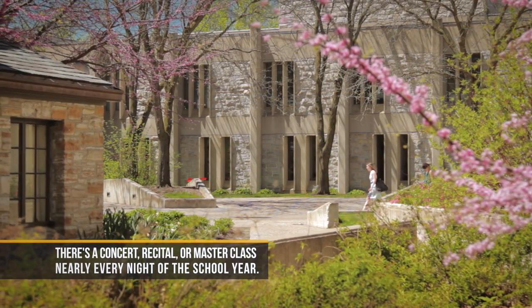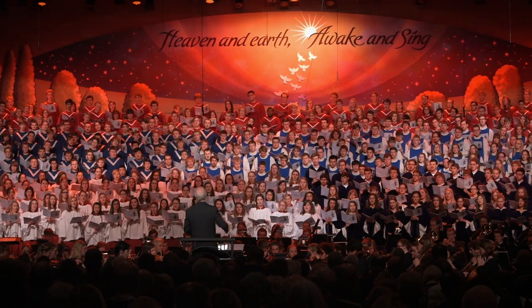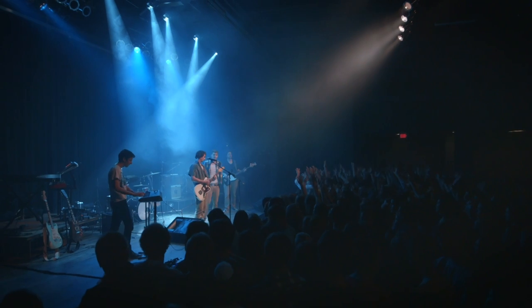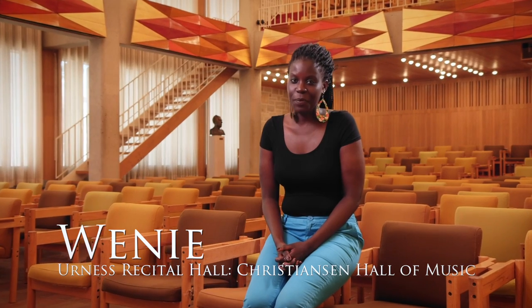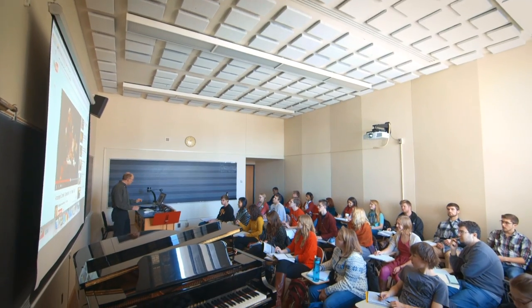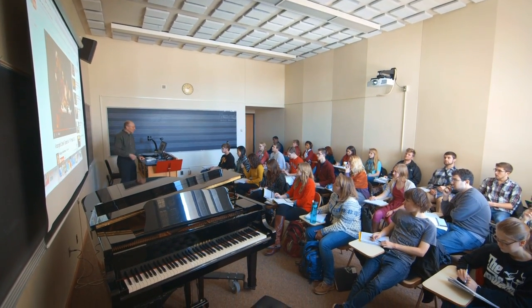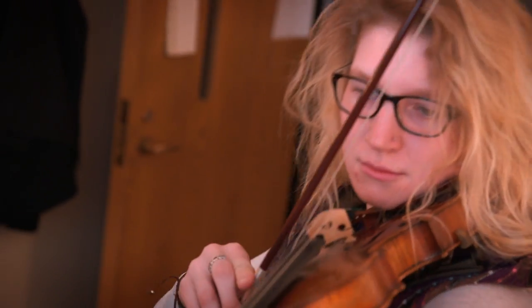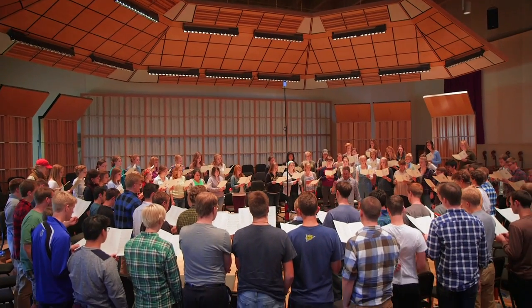Ernest Recital Hall is located in Chris Johnson Hall of Music, which is home to eight choirs, two orchestras, and three bands, as well as a variety of student-led ensembles. St. Olaf College has a wonderful music department that offers a Bachelor of Music and a Bachelor of Arts for those who want to pursue performance, music education, or composition. But you don't have to be a music major to participate in any of our many music ensembles here on campus.